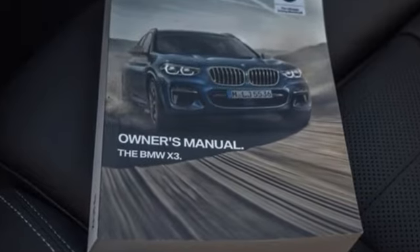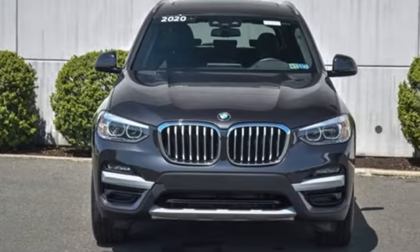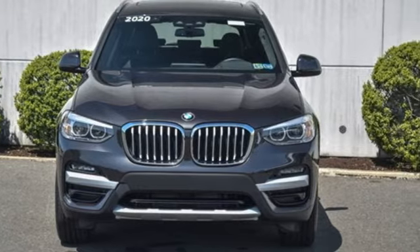BMW — sheer driving pleasure. If you've been waiting for the perfect time for a test drive, the time is now. Experience it today.